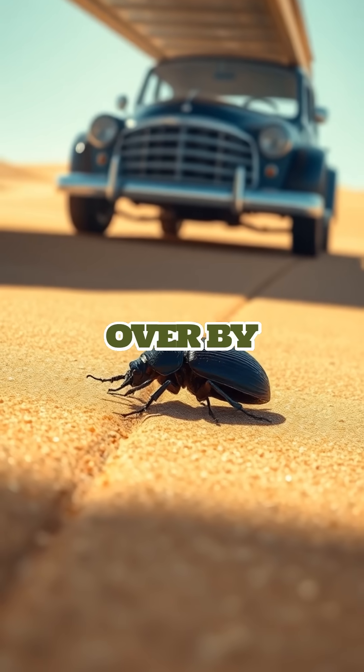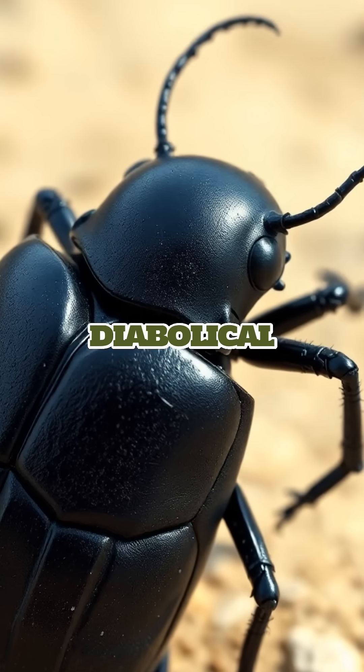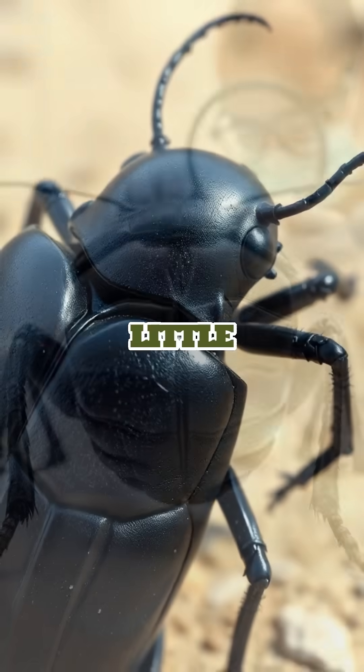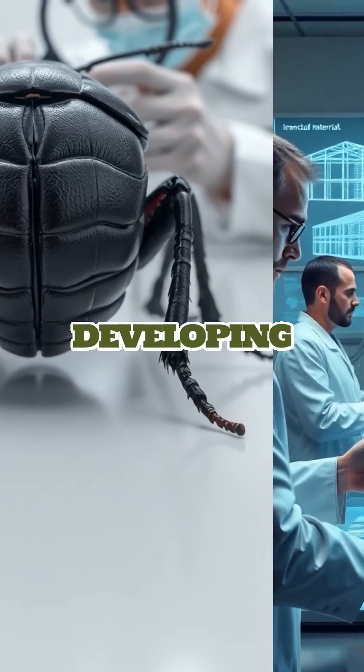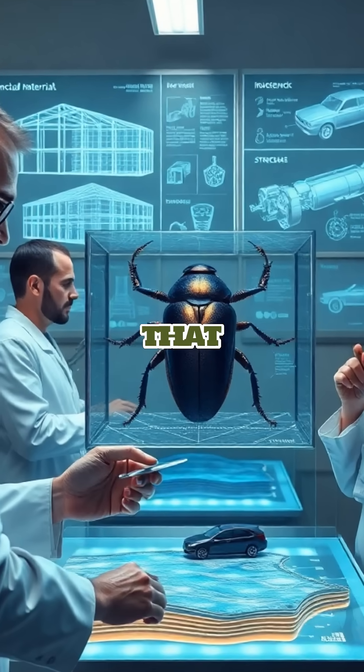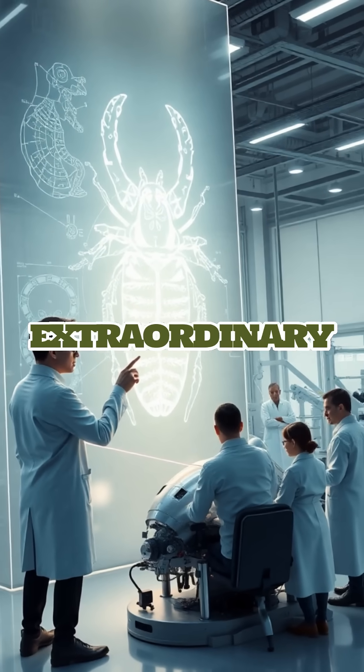A tiny beetle can survive being run over by a car, thanks to its nearly indestructible exoskeleton. Known as the diabolical ironclad beetle, this little creature boasts a shell so tough that scientists are looking to it for inspiration in developing new materials for human use. Imagine materials that could protect us in ways we've never dreamed possible, all because of this beetle's extraordinary armor.